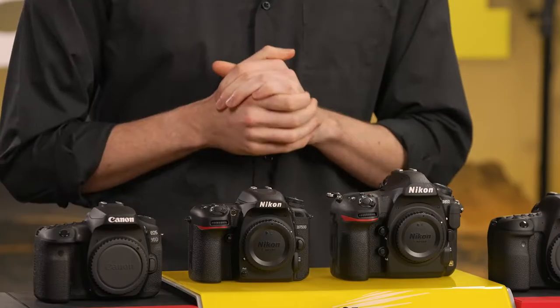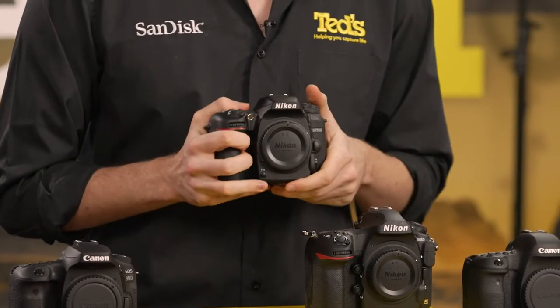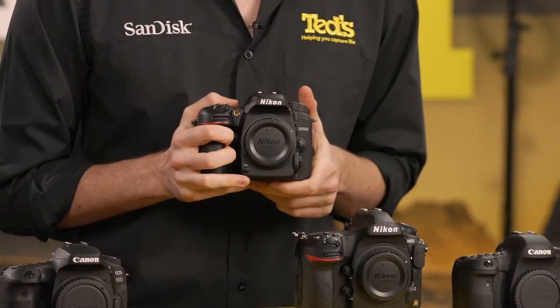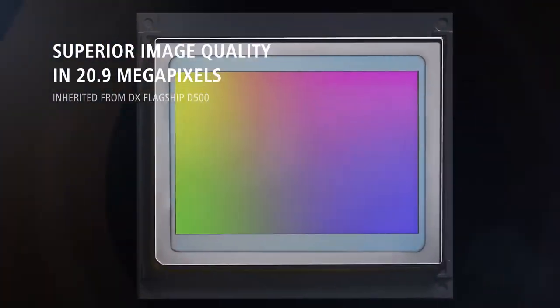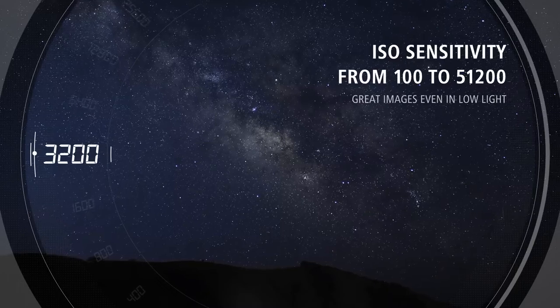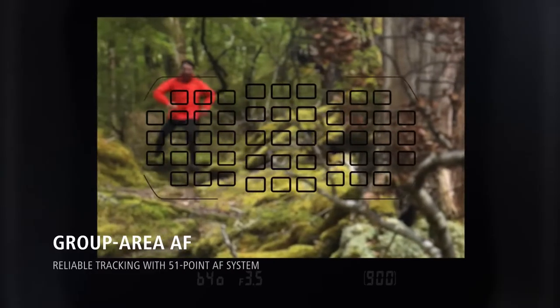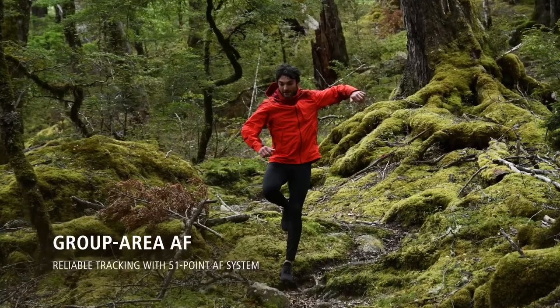Now let's take a look at the Nikon D7500. Another one aimed at intermediate users, the Nikon D7500 features a high-quality image sensor which, crucially, does not include a low-pass filter. This helps the camera produce fantastic image quality in low-light conditions. This camera features a fast and smooth autofocus, so users can readily enjoy sports-friendly shooting and 4K video recording.